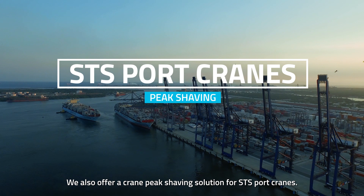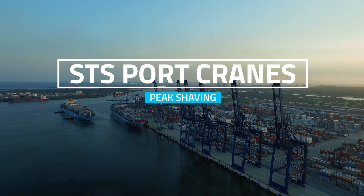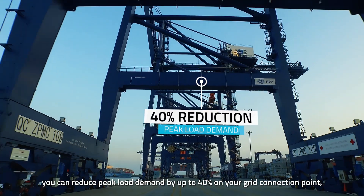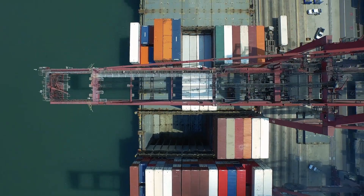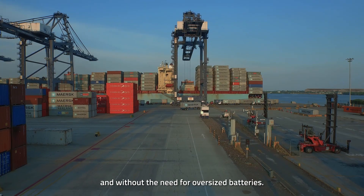We also offer a crane peak shaving solution for STS port cranes. With our SkelGrid ultracapacitor solution, you can reduce peak load demand by up to 40% on your grid connection point while mitigating voltage and frequency fluctuations. Cranes can be operated without interruption and without the need for oversized batteries.